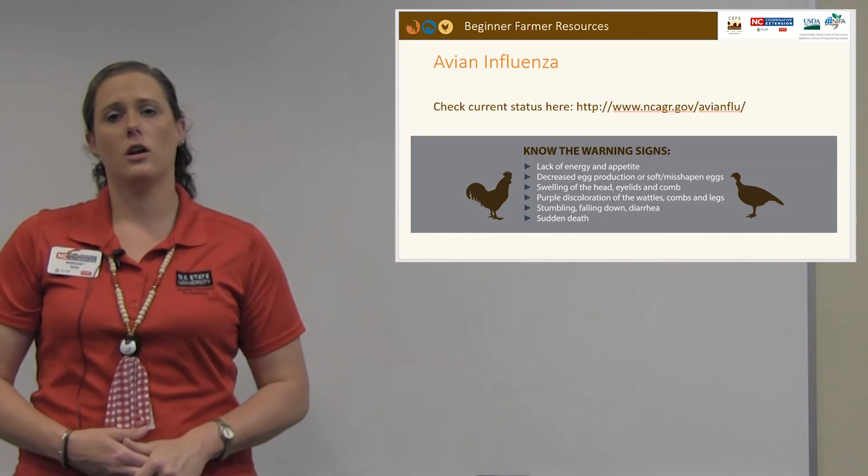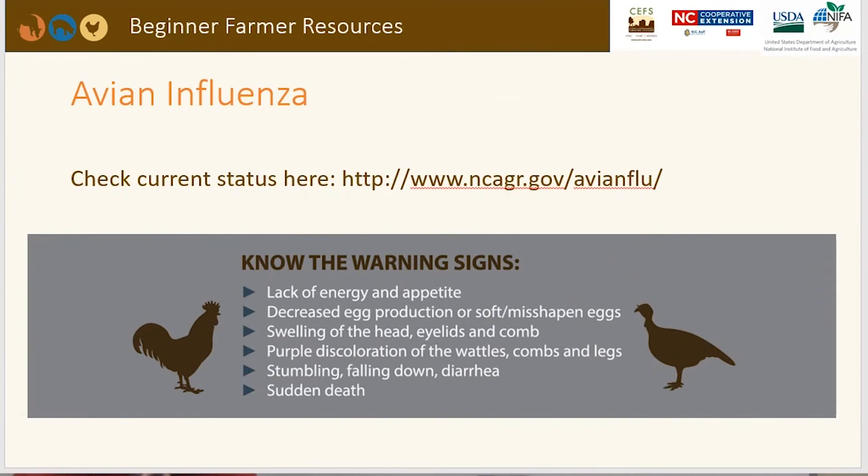Avian influenza — you can check the current status in our state at www.ncagr.gov/avianflu. Warning signs include lack of energy or appetite, decreased egg production or soft/misshapen eggs, swelling of the head, eyelids, and comb, purple discoloration of the wattles, combs, and legs, stumbling, falling down, diarrhea, and sudden death. Check the website for the current status in North Carolina, and remember that your biosecurity practices are what help prevent diseases like avian influenza from entering your flock.